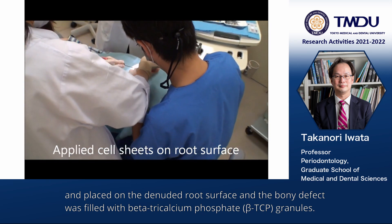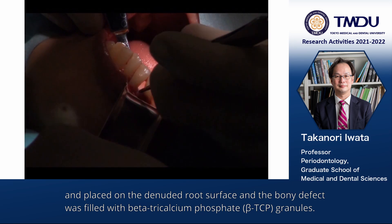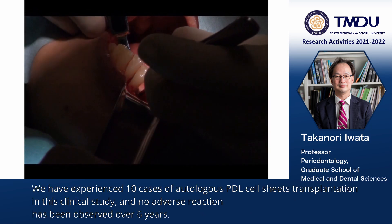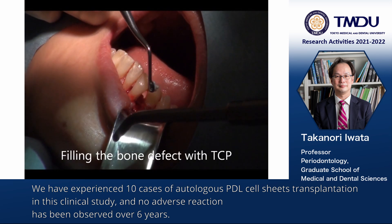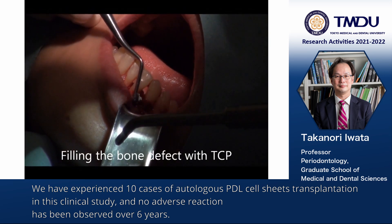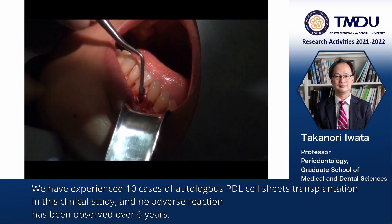The bone defect was filled with beta-tricalcium phosphate granules. We have experienced 10 cases of autologous PDL cell sheet transplantation in this clinical study, and no adverse reaction has been observed over six years.